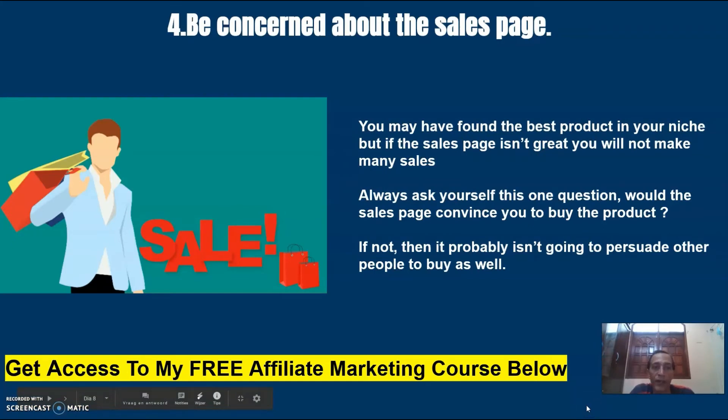Number four: be concerned about the sales page. You may have found the best product in your niche, but if the sales page isn't great, you will not make many sales. Always ask yourself this one question: would the sales page convince you to buy the product? If not, then it probably isn't going to persuade other people to buy as well.